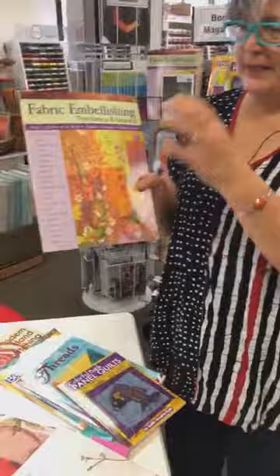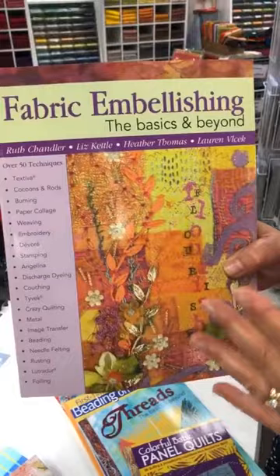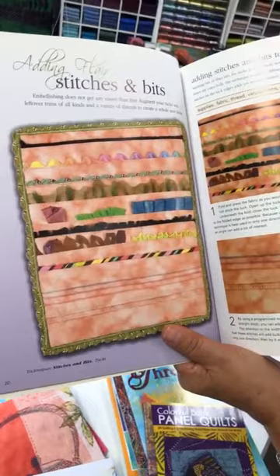This is Fabric Embellishment. It's a great basic book that two of my buddies participated in — Ruth Chandler and Liz Kettle. What this is going to do is give you a little bit of introduction into embellishing. Some of the products have changed, and that's what happens over time as things come in and out — what's available, what's not available.